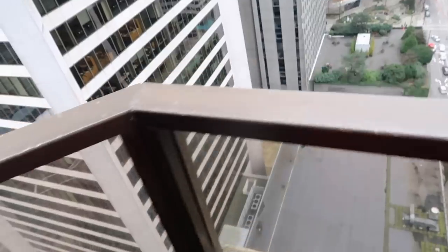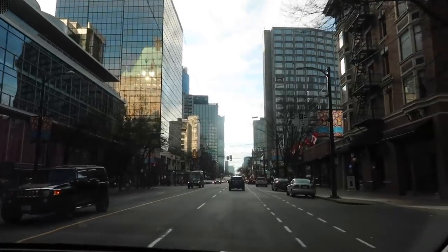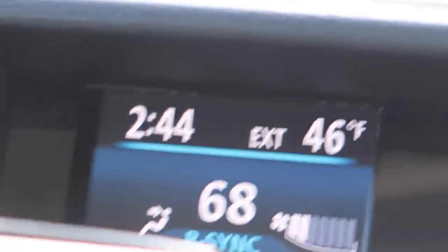We haven't walked out here — we have a balcony in our room. Goodbye, Vancouver! I bet by 3:15 they're out.